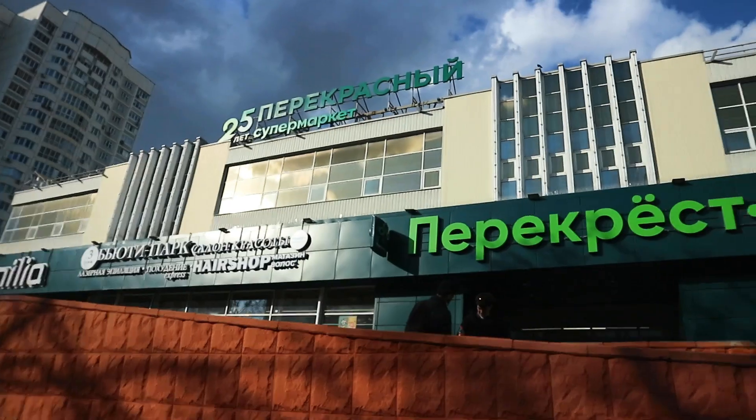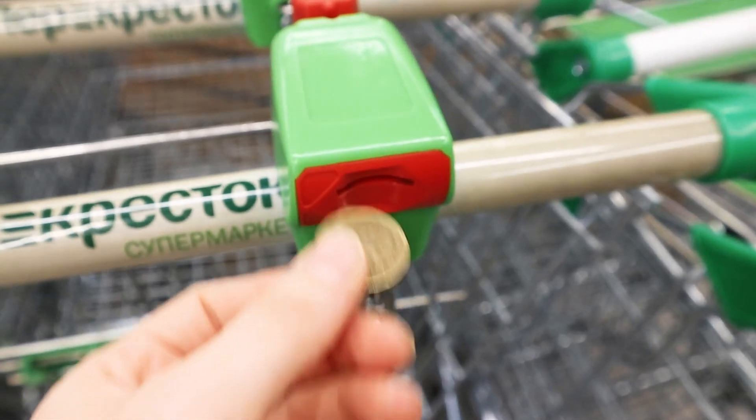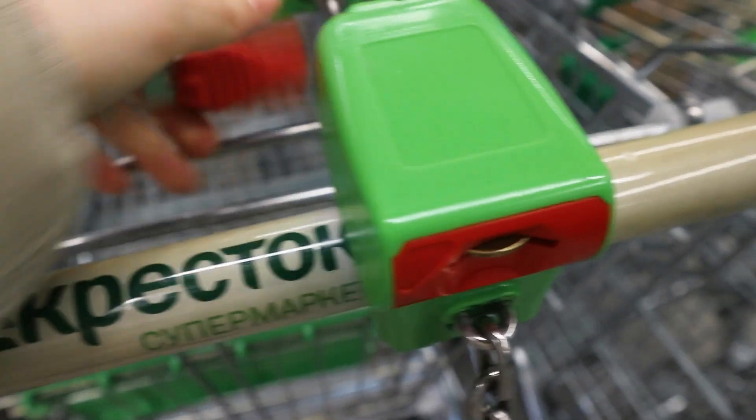When I first go into Peregrostok, which is the shop I do my big weekly shop at, I always go into my pockets and grab first my mask, and second a coin — because in Peregrostok you need a coin to be able to get the trolley. Once I've got my trolley, I go into the first section of the shop, which is the fruit and vegetable aisle.